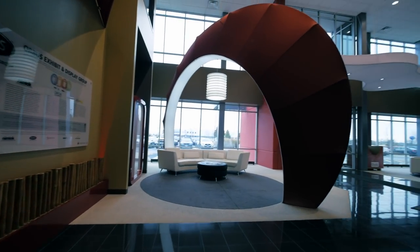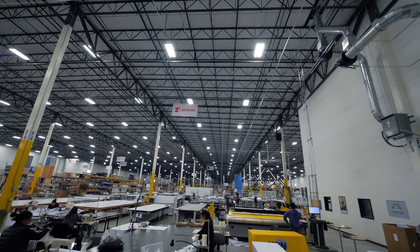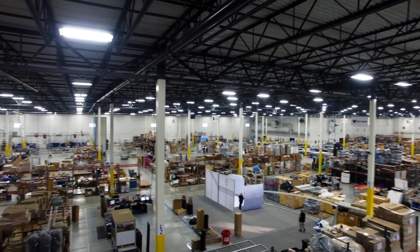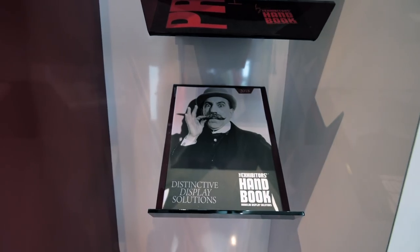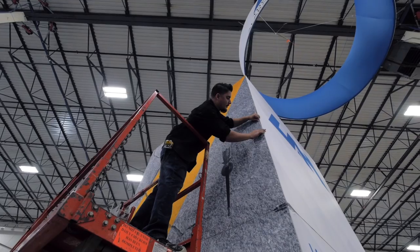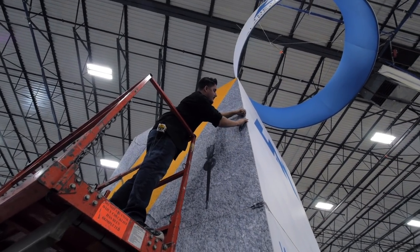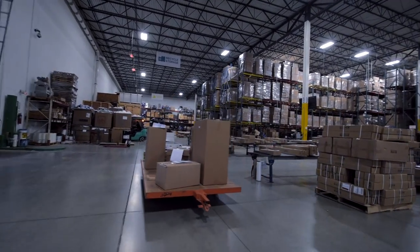The first time customers walk into Orbis, the reaction is always the same: "Wow, I had no idea you guys did all this." Home to Nimlock and the Exhibitors Handbook brands, we've grown to become the market leader, fondly recognised as America's favourite trade show supplier. When we say one-stop shop, we mean it.